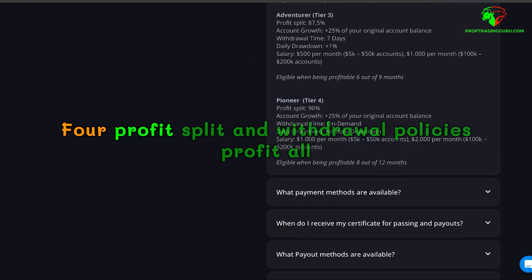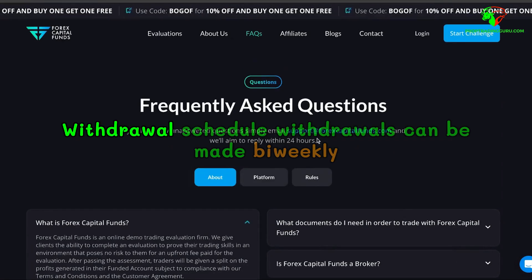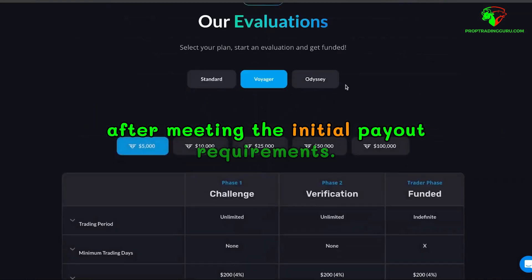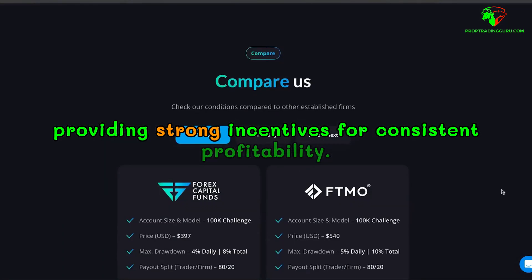Profit split and withdrawal policies. All evaluations offer 80% profit splits with the potential to rise to 90% based on performance. Withdrawals can be made bi-weekly after meeting the initial payout requirements. The profit split structure is competitive, providing strong incentives for consistent profitability.